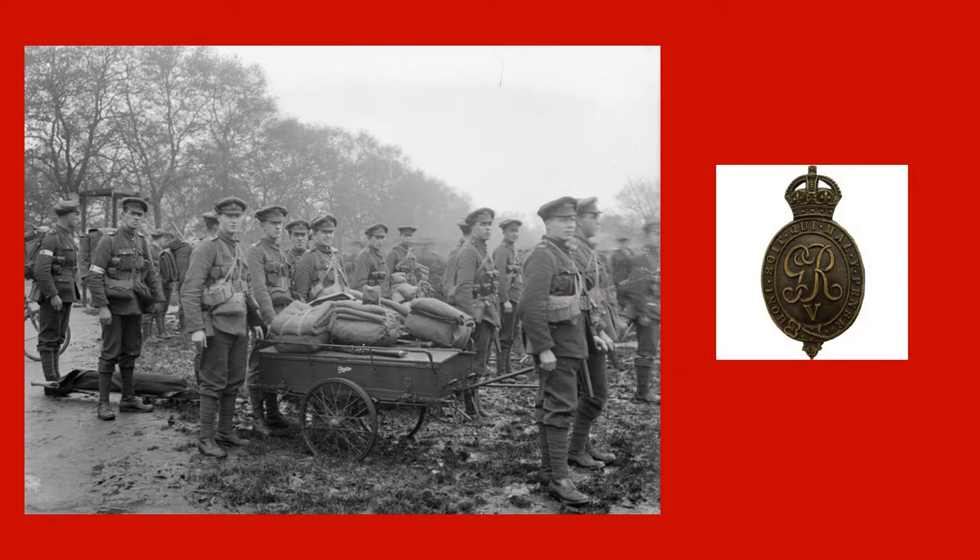Called the Household Battalion, it served only on the Western Front and fought in the battles of the Somme, Arras, Ypres, and Cambrai, during which time it suffered more than 200 casualties before it was disbanded in February 1918.